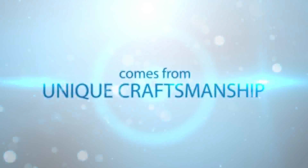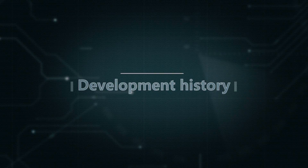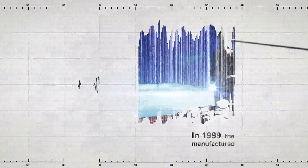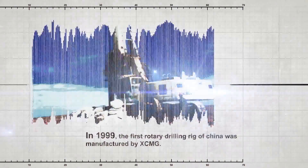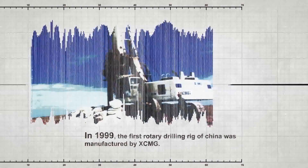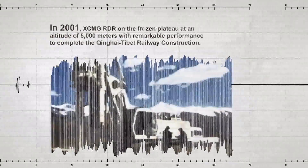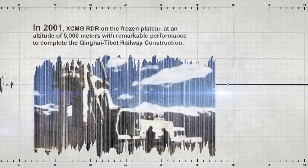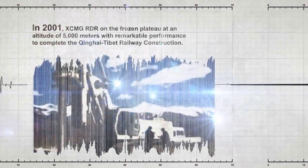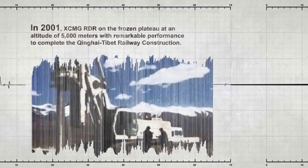Premium quality comes from unique craftsmanship. In 1999, the first rotary drilling rig of China was manufactured by XCMG. In 2001, XCMG's rotary drilling rig performed remarkably on the frozen plateau at an altitude of 5,000 meters, completing the Qinghai-Tibet Railway construction.